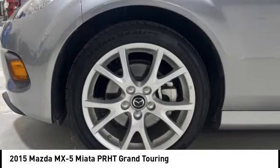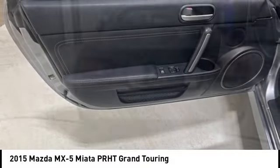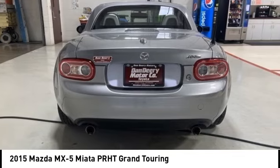Traction control, stability control, remote keyless entry, and fog lights. Drive away with a great deal on this vehicle — call or stop in today.